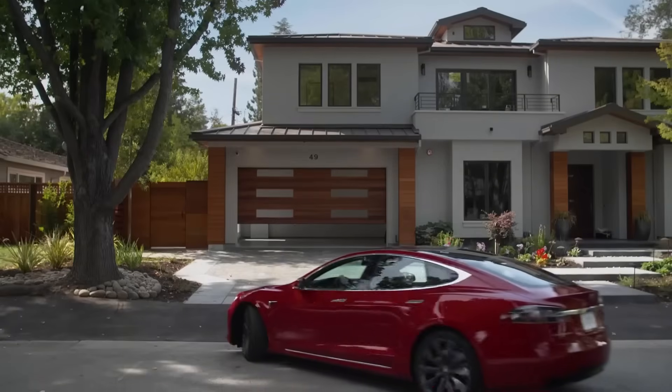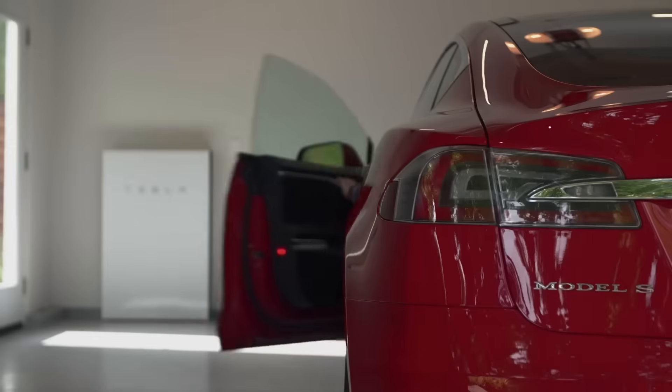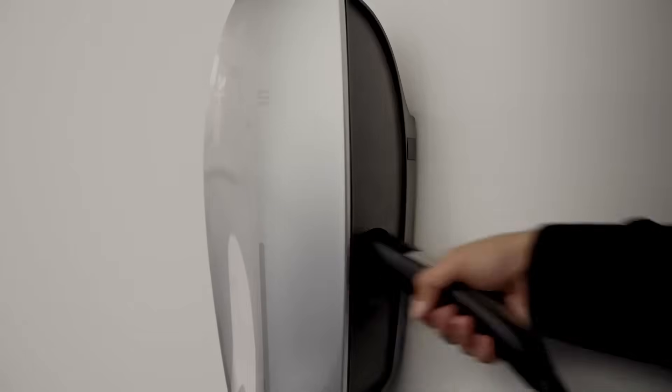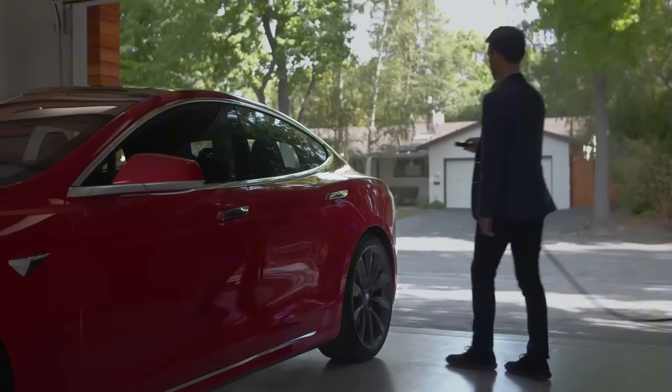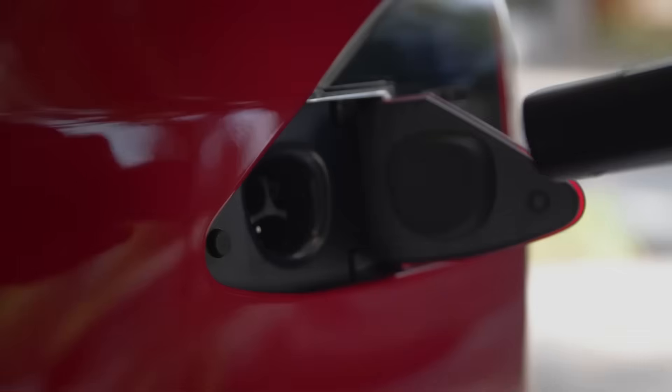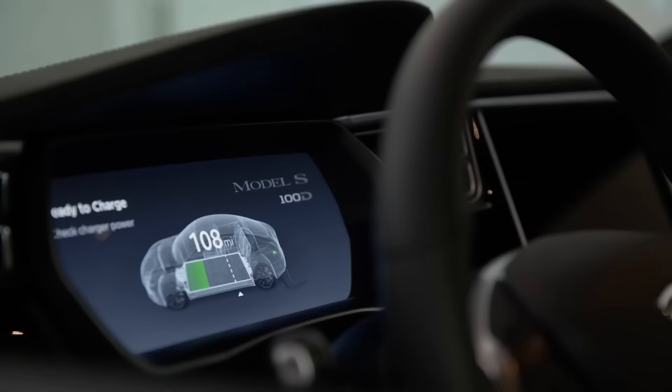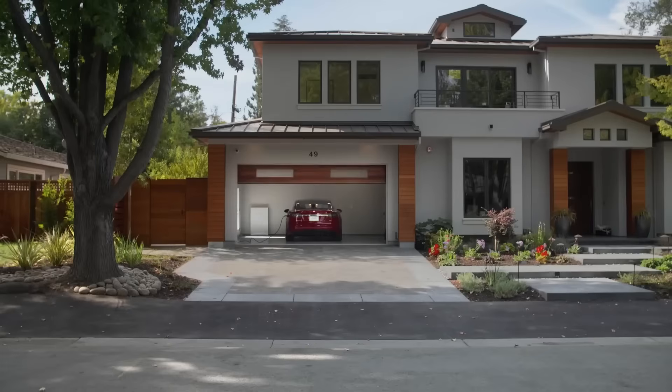Tesla knows many people treat their car like a gas vehicle — roll up to charge when empty. They're not trying to scare off new buyers with talks about outlets, amps, and required planning. But if you plan ahead even a little and figure out a spot to charge overnight, you'll save a ton and live stress-free for years.